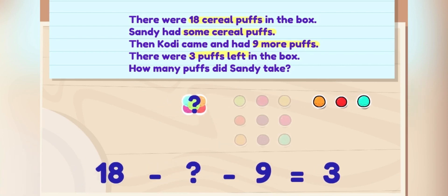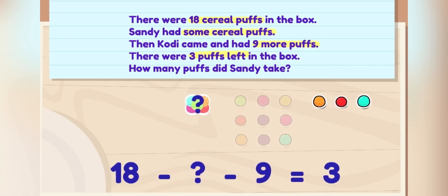Let's solve the equation. Eighteen minus what minus nine equals three? Eighteen is the total number of puffs. Nine and three are parts of the total number, so we're looking for the last part. Let's take away nine and three from eighteen to figure it out.